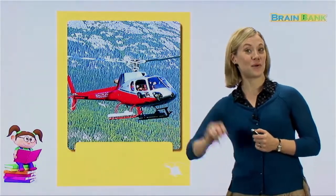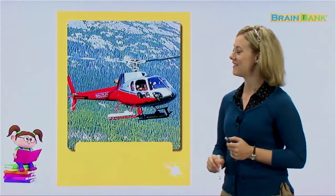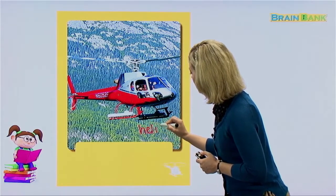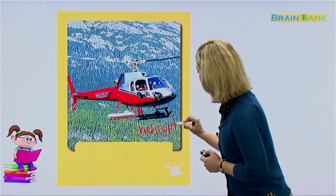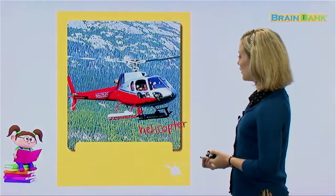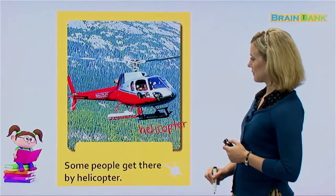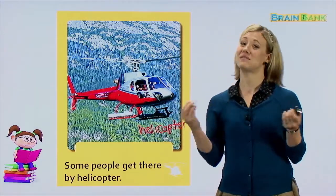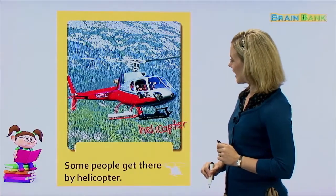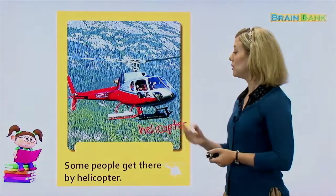Does anyone know what this is called? It's not a plane, but it does fly in the sky. This is called a helicopter. Can you say it with me? Helicopter. Some people get there by helicopter. If they want to go in the air but not too far, they don't need a plane — they can just take a helicopter. Helicopters can also go above mountains, and you can get a very nice view from a helicopter.